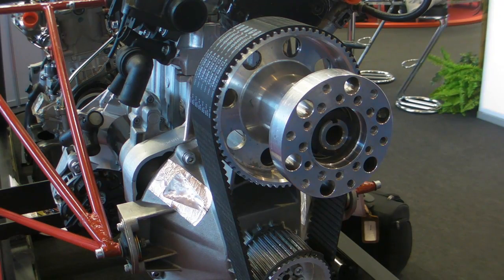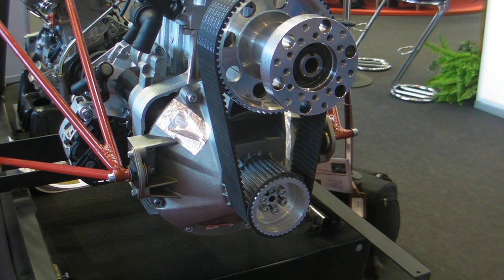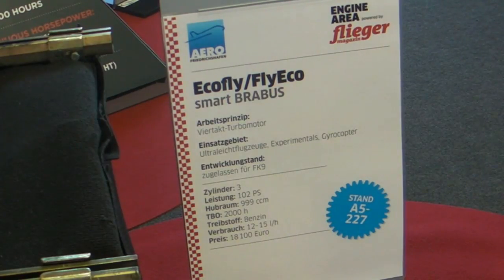We were able to cope with the problems of vibrations. Everybody knows this is a three-cylinder diesel with a lot of vibrations, but we coped with it. We are now at a vibration level that is absolutely comparable with normal four-stroke motors by Rotax.